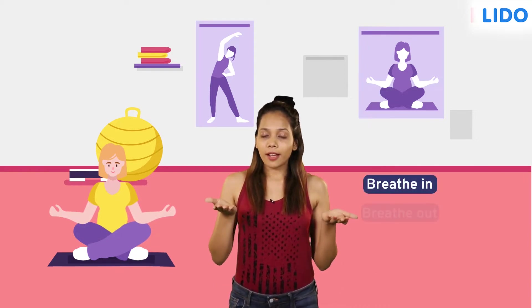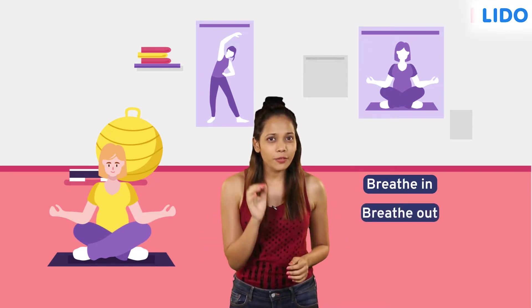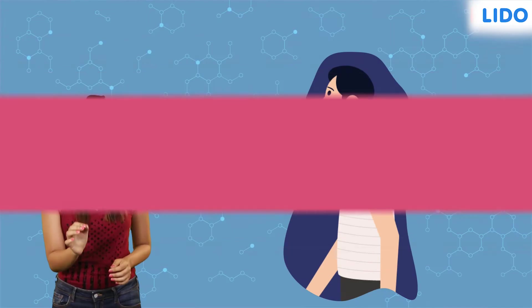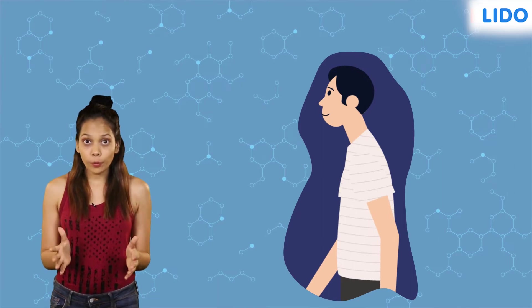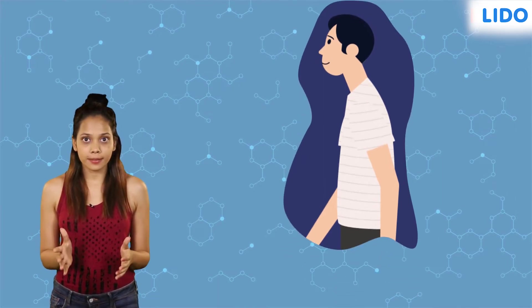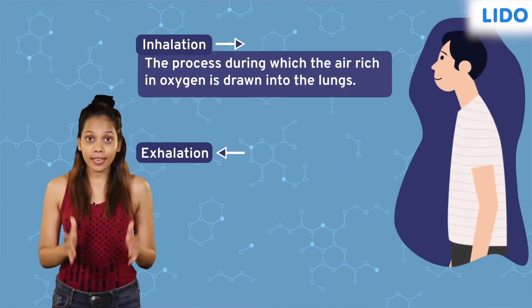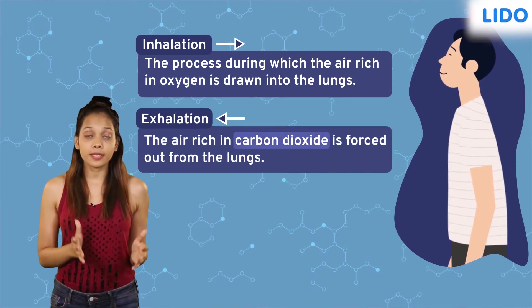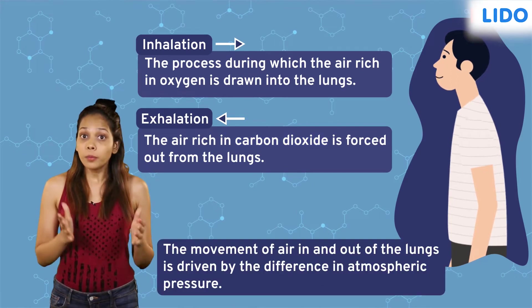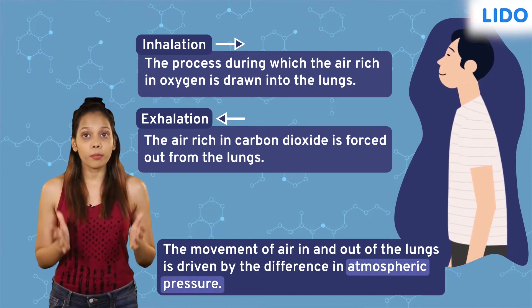Breathe in and breathe out. Did you observe your body movement? Breathing is the process of taking in air and then giving it out. Breathing has two phases: inhalation and exhalation. Inhalation is taking in oxygen-rich air, whereas exhalation is giving out carbon dioxide-rich air.